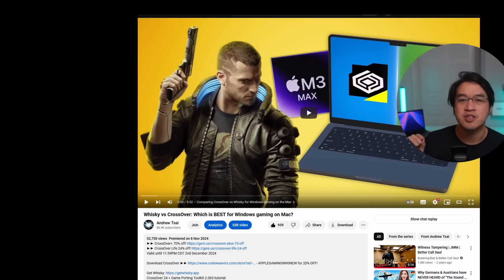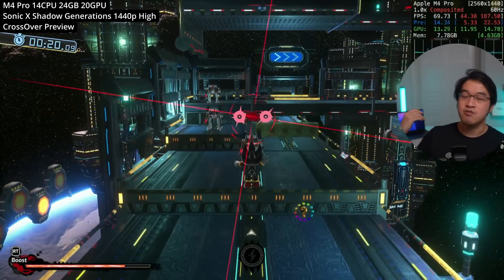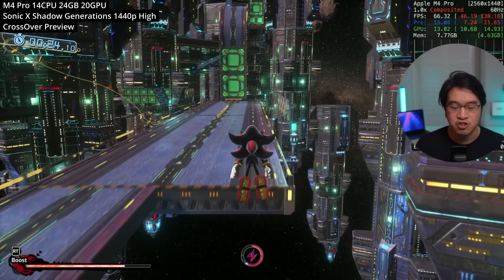Every purchase made after clicking the link also helps support this channel and the content I create. Make sure to act fast — this sale is only running for the next 24 hours and will end at 11:59 p.m. Central Time in the USA.